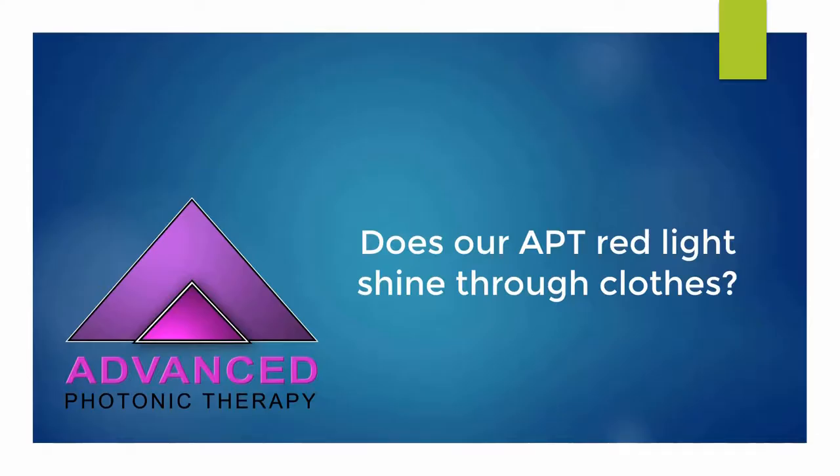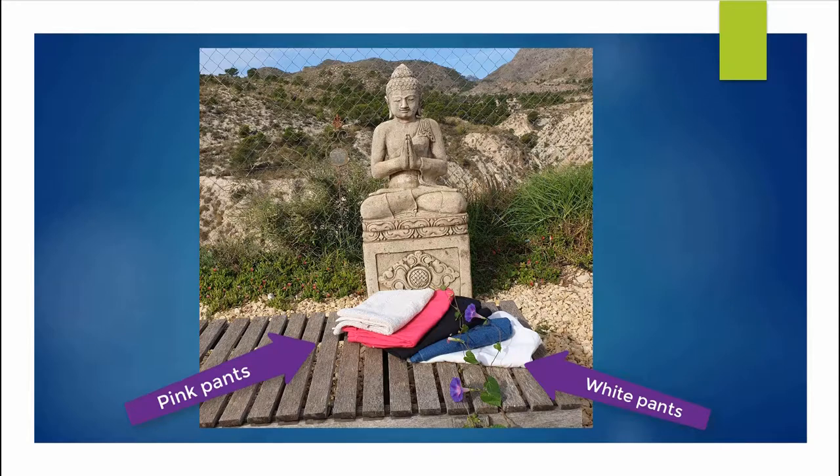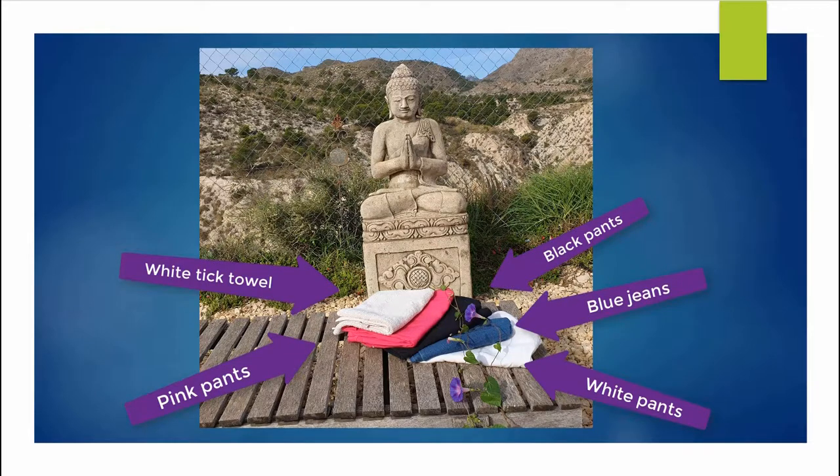Does our Advanced Photonic Therapy red light shine through clothes? Let's do the test! We will test white pants, pink pants, black pants, blue jeans, and a thick white towel.